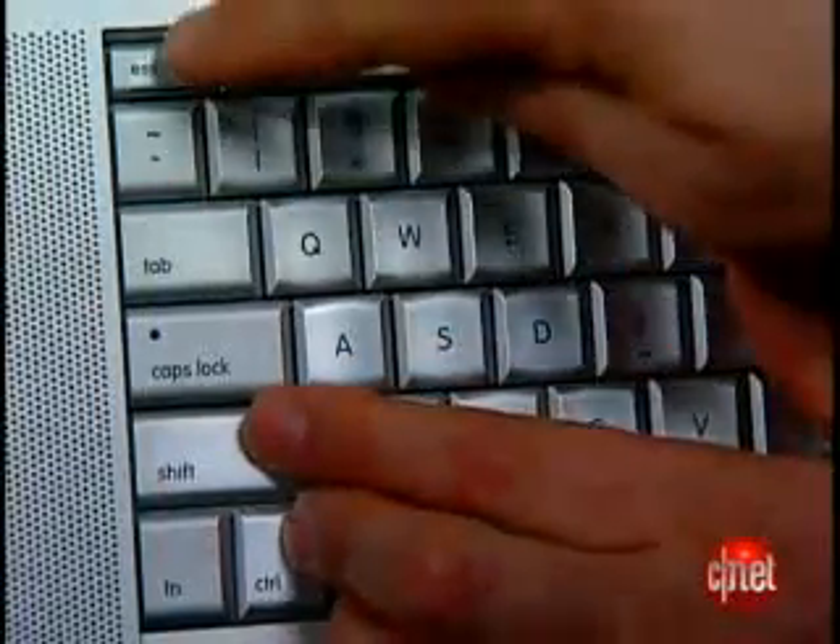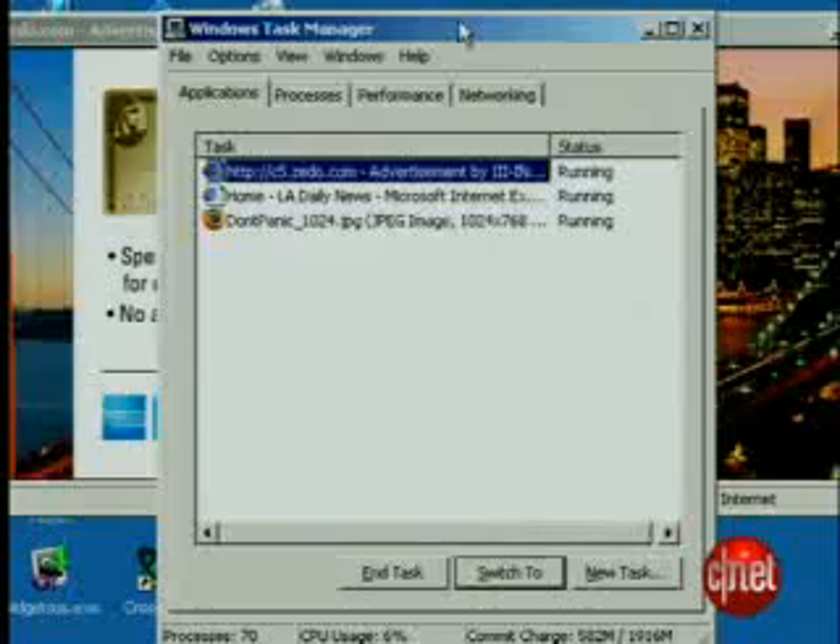Here's what to do to avoid the malware. Step 1: Read the cover of the Hitchhiker's Guide to the Galaxy. Step 2: Press Control-Shift-Escape to call up the Windows Task Manager.